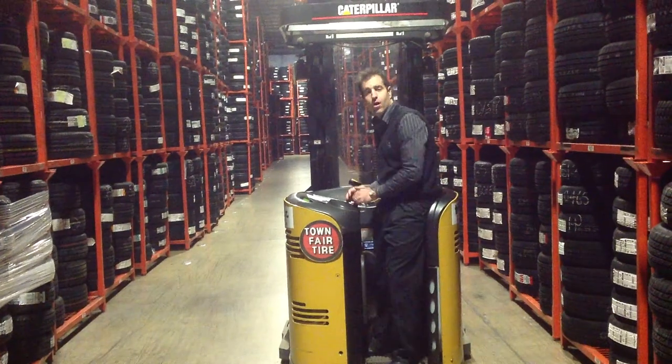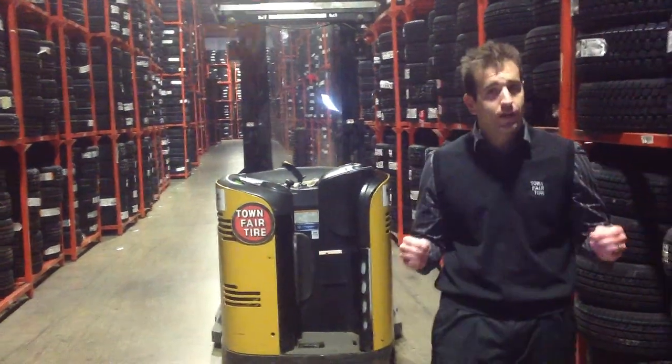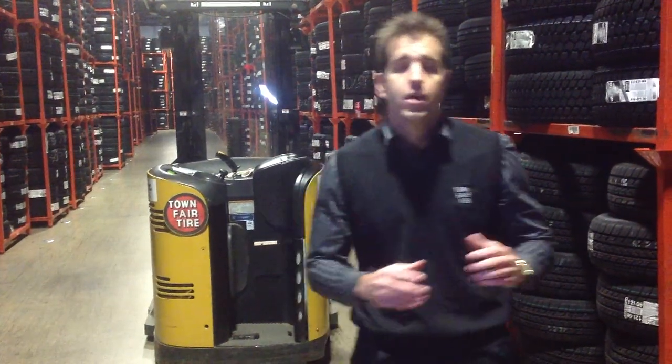Good morning everybody. My name is Matt Caballo and I run the commercial department. Today I want to talk to you about truck tires — not just regular truck tires, I want to talk to you about ELOs. 245, 75, 16 ELO truck tires.